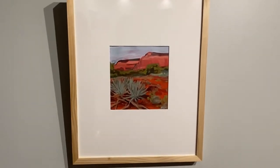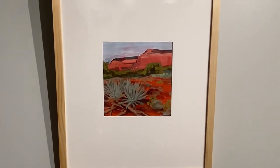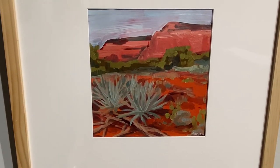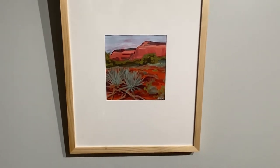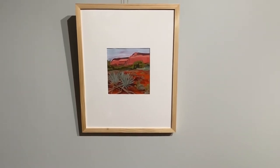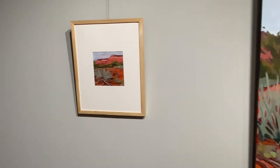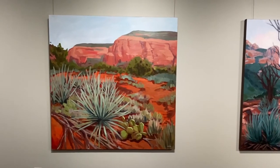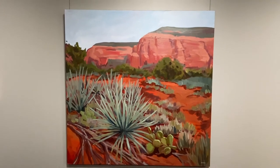These next four are an example of me working large and small in tandem. This is an eight-by-eight-inch study of a scene in Sedona, Arizona on a really warm and sunny day, focusing on the vibrant warm hues you can see in the desert. I started with this study and then decided to work on it at a large scale — this piece here is four foot by four foot depicting the same scene.